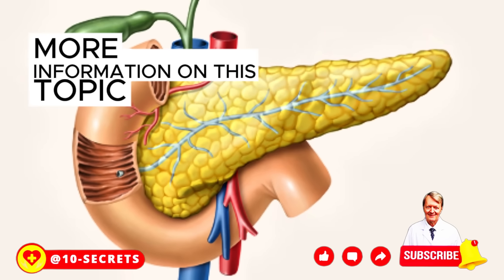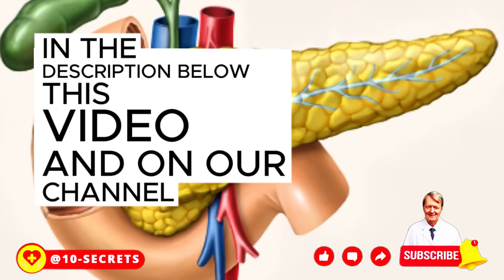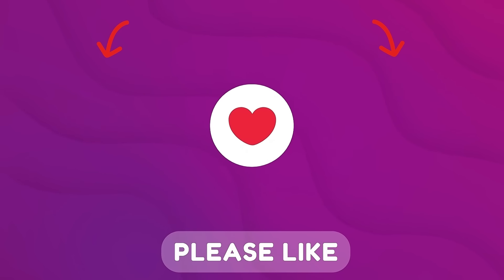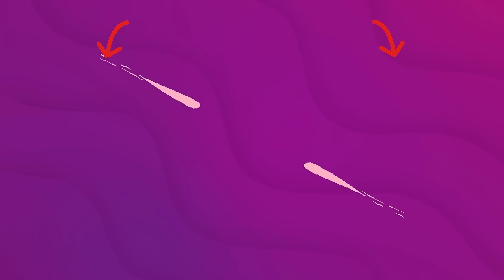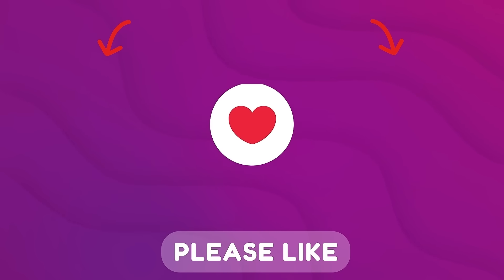More information on this topic can be found at the links in the description below this video and on our channel. Subscribe and hit the bell for all notifications. Please like and share this video with your friends.